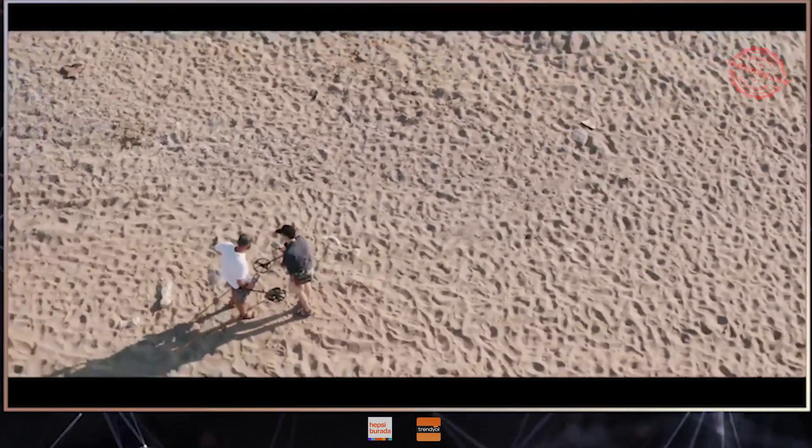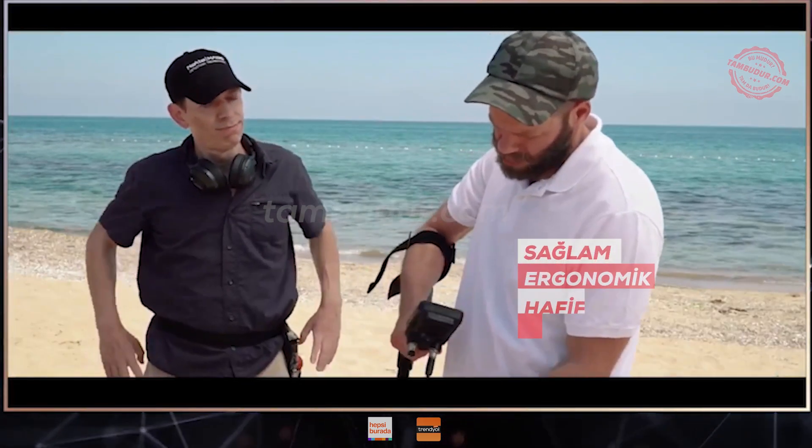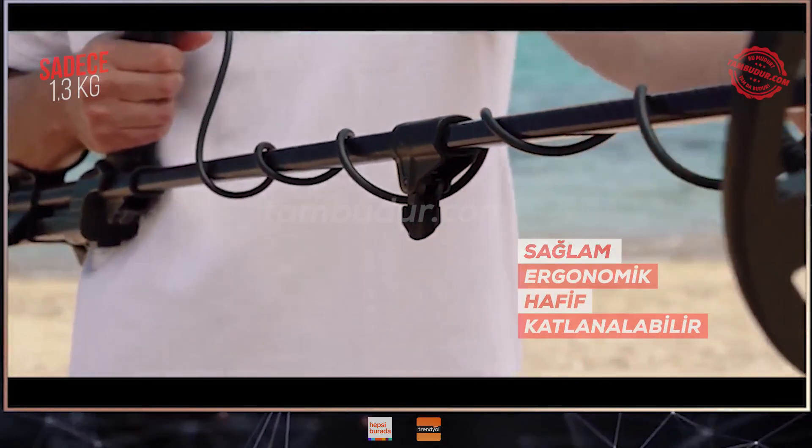Hey, can I have a look? Yeah, sure. Wow, very sturdy and light. Carbon fiber shaft, nice. And it's compact.